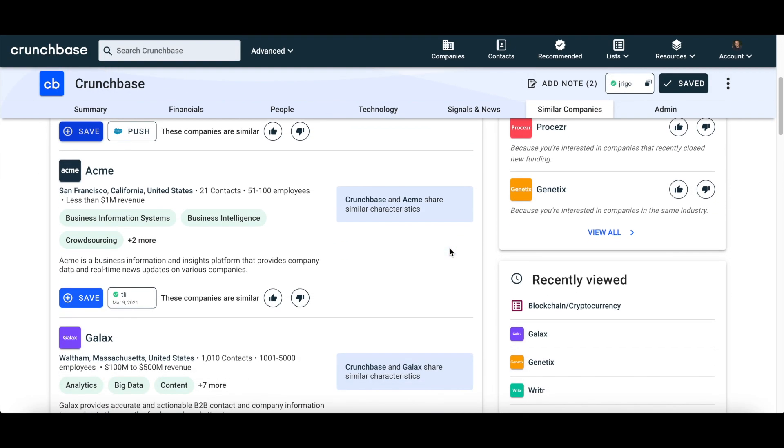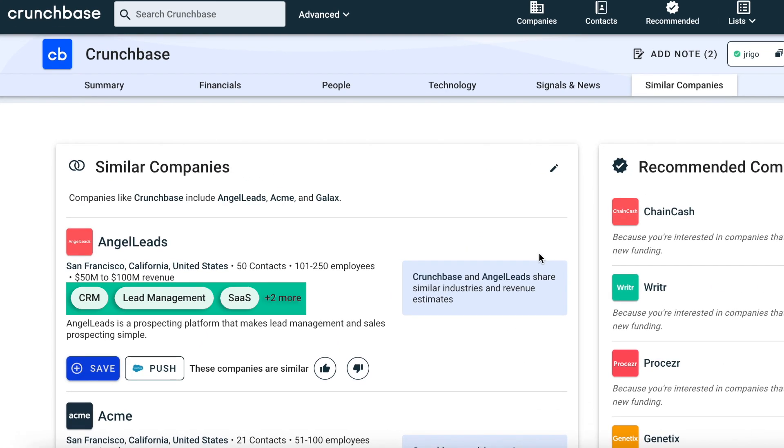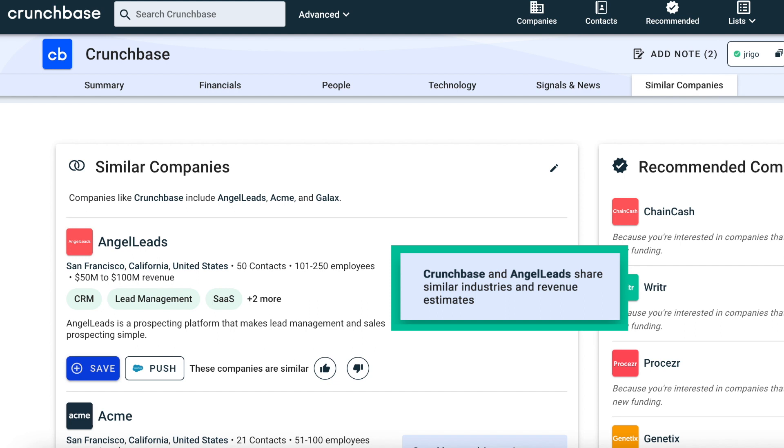If you're on Crunchbase's profile, for example, Similar Companies will show you accounts that are in the same industry or share a similar company description. Using machine learning, accounts you should know, including possible competitors, are automatically surfaced based on how similar they are to the company profile you're currently viewing.